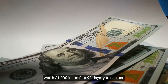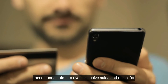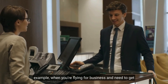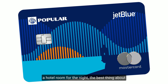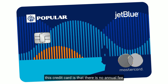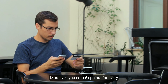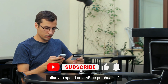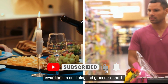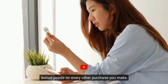You get a 10,000-point welcome bonus after making purchases worth $1,000 in the first 90 days, which you can use for exclusive sales and deals. Best of all, there is no annual fee and no foreign transaction fee. You earn six times the points for every dollar spent on JetBlue purchases, two times the points on dining and groceries, and one times the points on every other purchase.